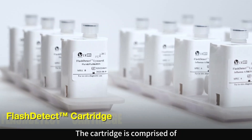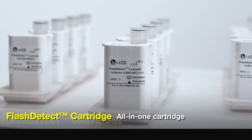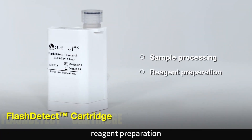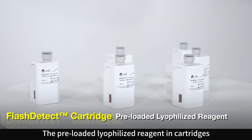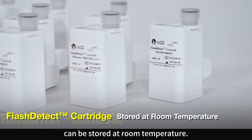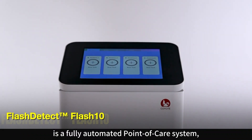The cartridge is comprised of only one reaction system, which integrates sample processing, reagent preparation, and PCR amplification. The preloaded lyophilized reagents in cartridges can be stored at room temperature.